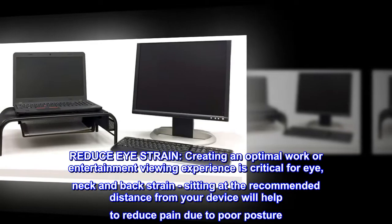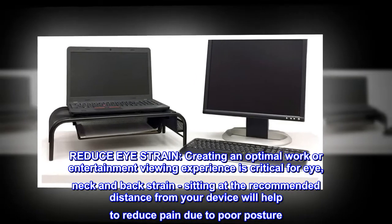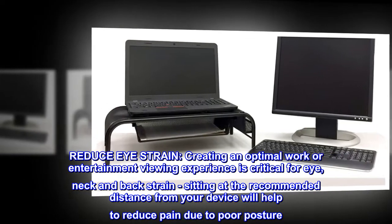Reduce eye strain. Creating an optimal work or entertainment viewing experience is critical for eye, neck and back strain. Sitting at the recommended distance from your device will help to reduce pain due to poor posture.